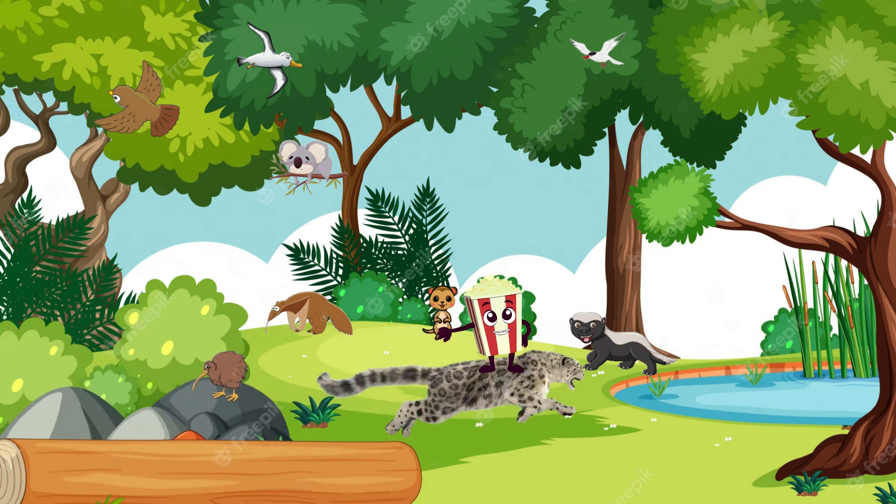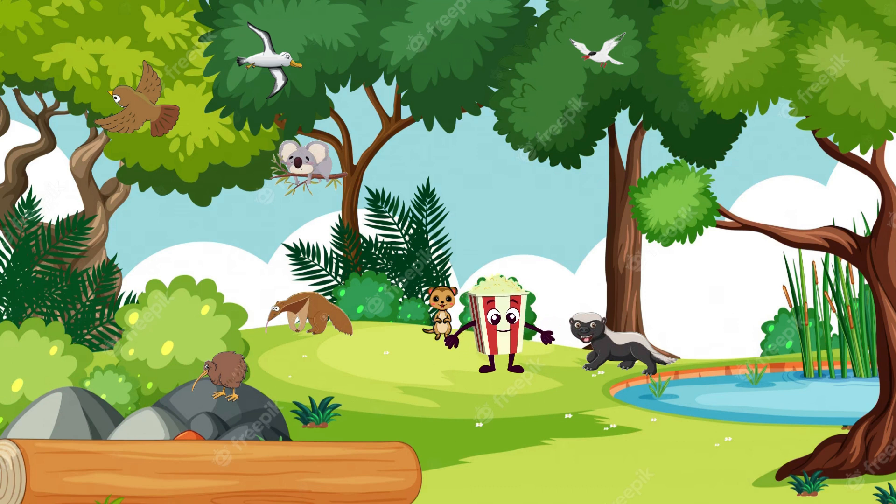Now, let's venture into the icy mountains to discover the elusive snow leopard. With its thick fur and spotted coat, this big cat is a master of camouflage. It's a true symbol of adaptability.